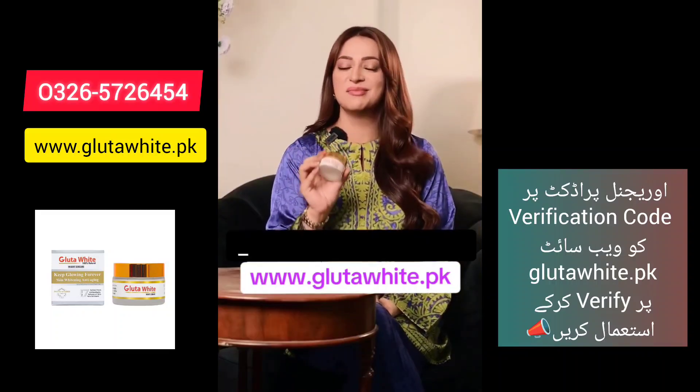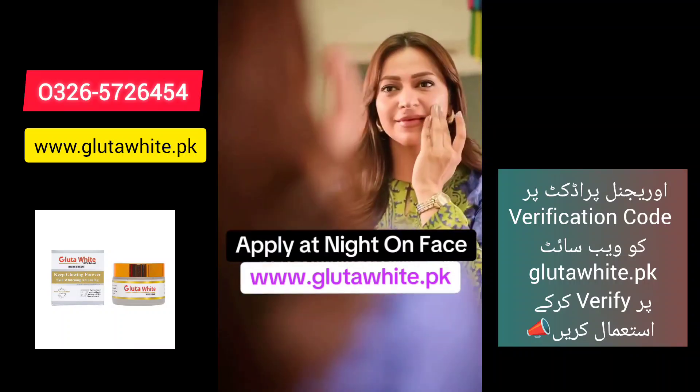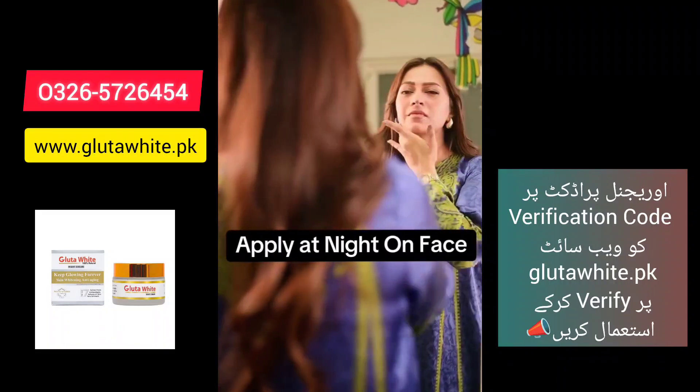Glutavite is my go-to night cream these days. I come back from the shoot, I remove my makeup, I wash my face, I use this at night, and I sleep and wake up with bright enough skin.